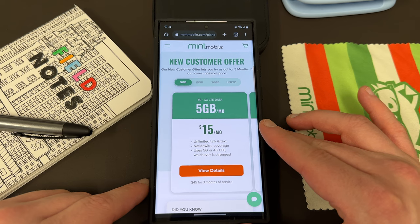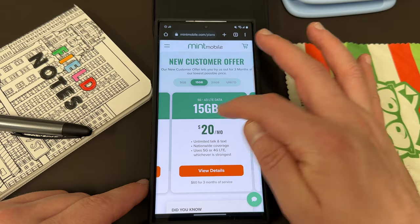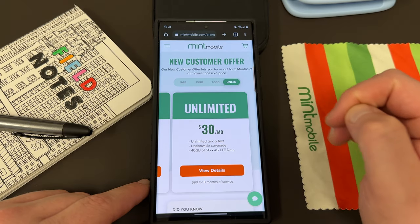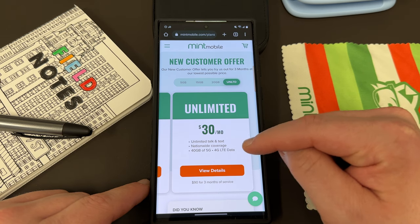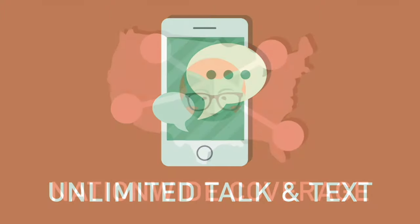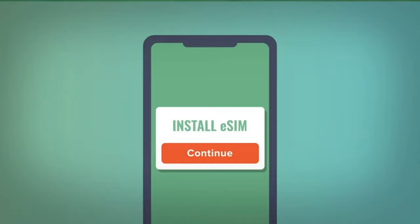All current and new Mint users are getting more data. They now have a 5GB a month plan up from 4GB for $15 a month, a 15GB a month plan for $20 a month, the 20GB plan for $25 a month, and of course they still have their unlimited plan — now with 40GB of 5G/4G LTE data. All plans come with unlimited talk and text, nationwide coverage, and mobile hotspot included.